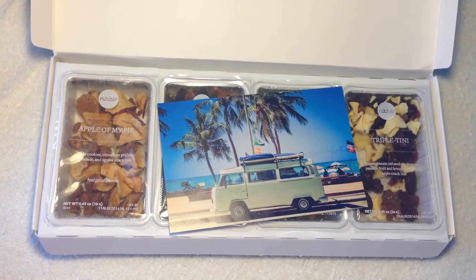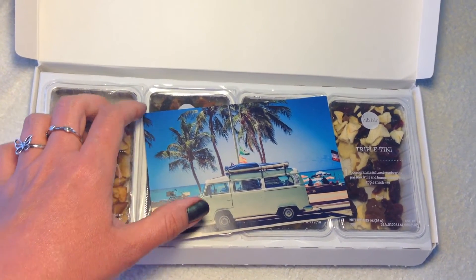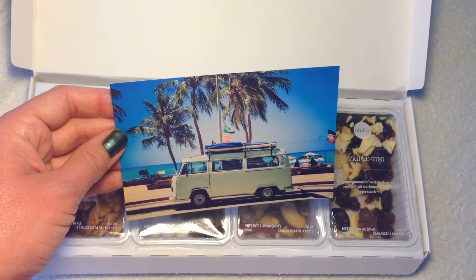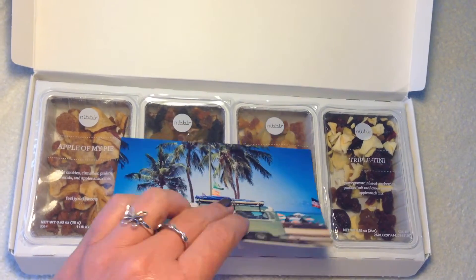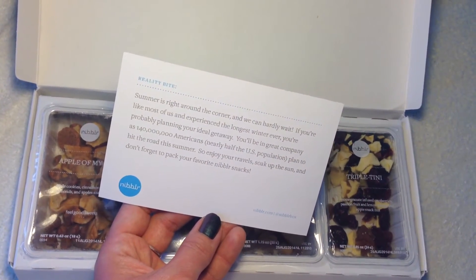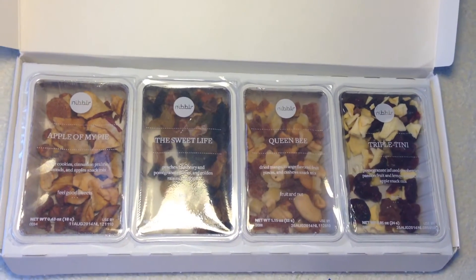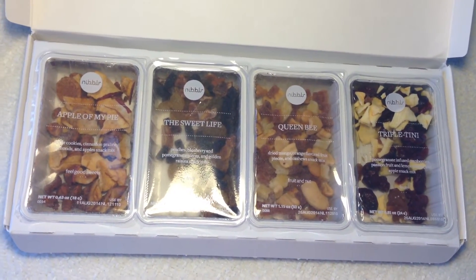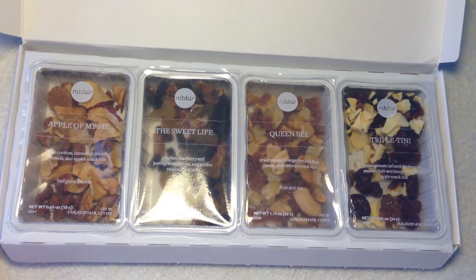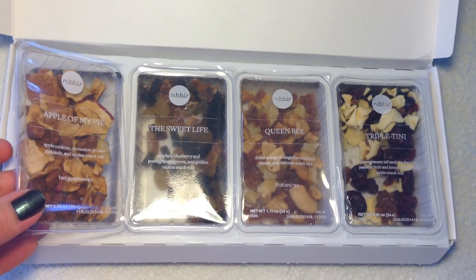Here is the inside of the Nibblr box. Every month it comes with a little theme, and this one just reminds me of Florida where I'm from, or California. It says 'enjoy your travel, soak up the sun, and don't forget to pack your Nibblr snacks.' These are great snacks because they're great for on the go, for traveling, to throw in your hiking bag. I live in Oregon so I'm on the go a lot, so this is very convenient for me.